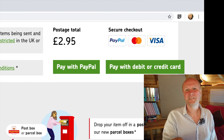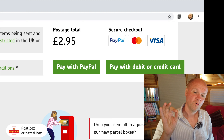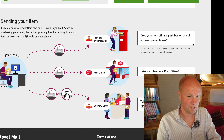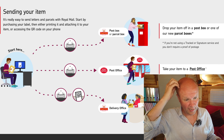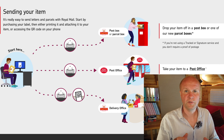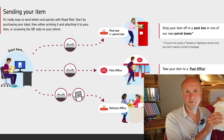Now it gives you two options: pay with PayPal or pay with debit or credit card. There's also a handy infographic here to show you how to buy postage online. Once we've paid for it, we're going to print a label and stick that label onto the package.